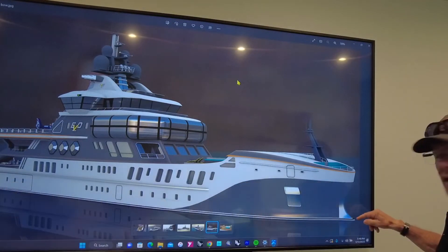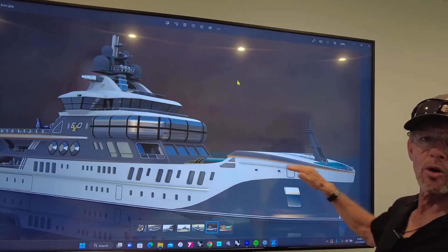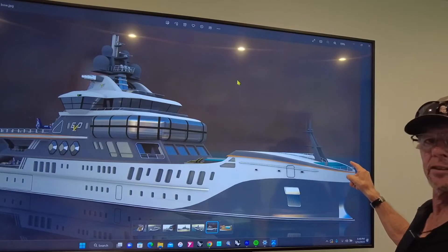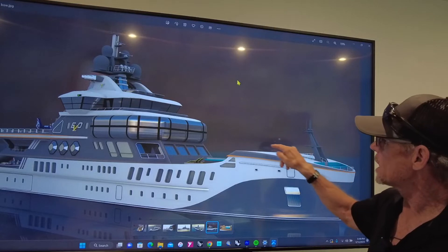Starting at the bow, you have a very pronounced bulbous bow. You've got an enclosed working foredeck for the crew for anchor handling operations, and a nice seating area for guests right up the front here on the bow, with access through this walkway here.